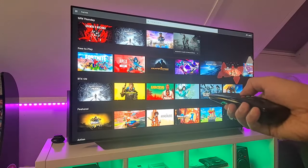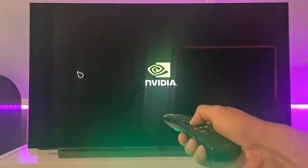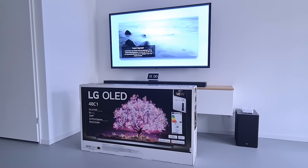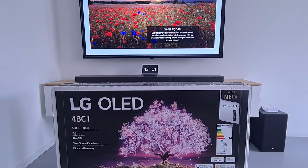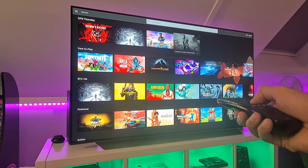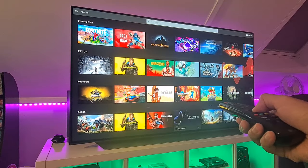Owners of LG 4K TV models from 2021 are able to download the GeForce Now app. This includes all 4K models from last year, including all OLED, QNED, NanoCell and UHD TVs. The app already released in November as a beta, though according to LG, the app was already fully functional without any limitations.